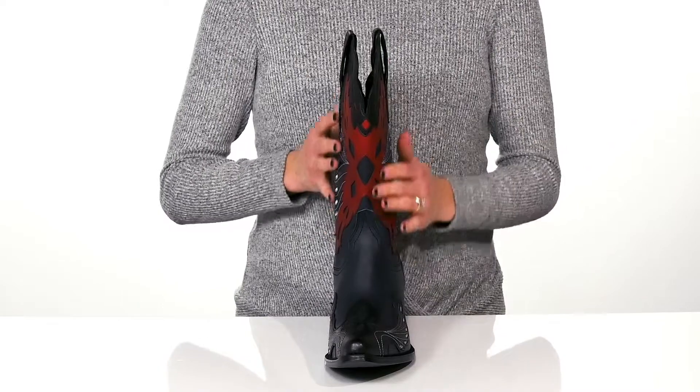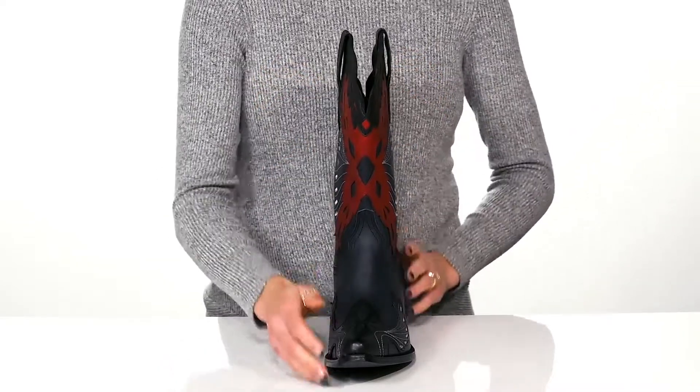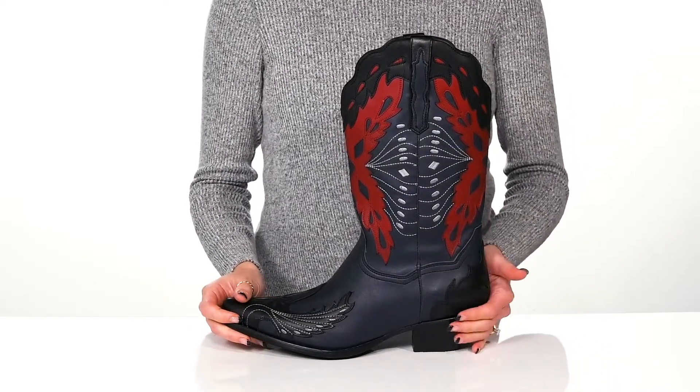These feature a leather upper and you can get these on super easy with the pull tabs on the side. They have really beautiful stitch details all over and they'll give you over an inch boost in height from the block heel at the back.